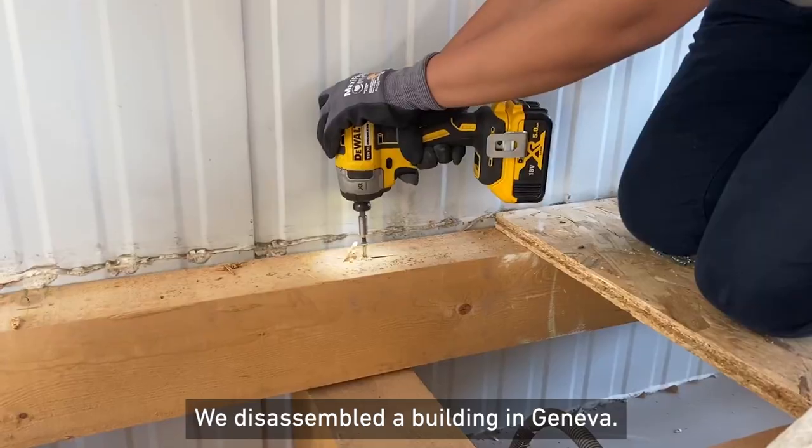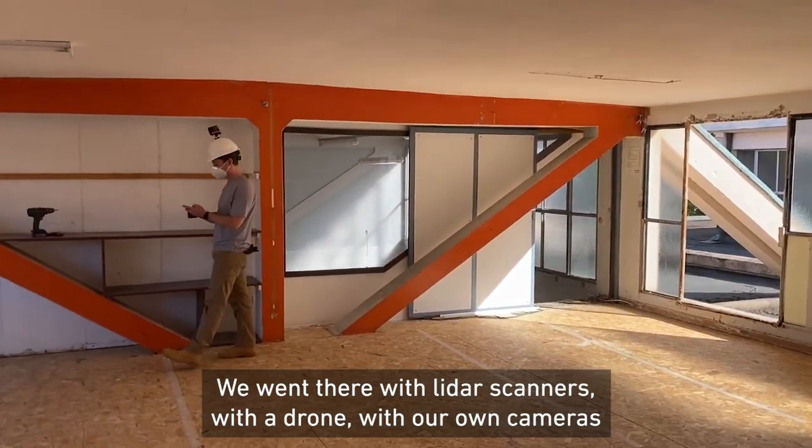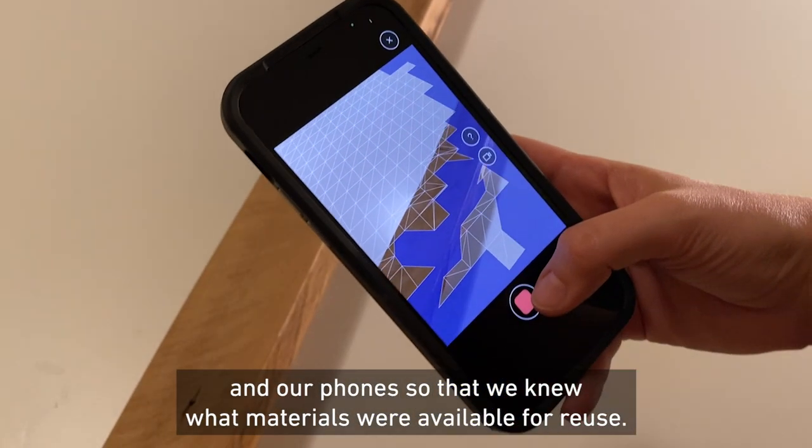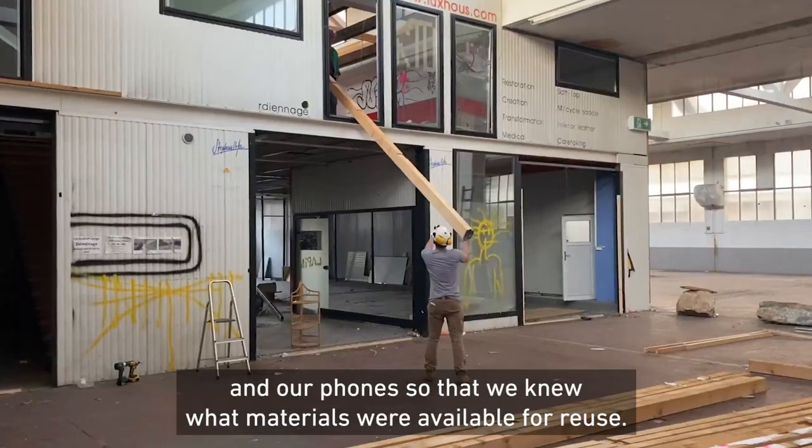We disassembled a building in Geneva, so we went there with LiDAR scanners, with a drone, with our own cameras and phones, so that we could know what materials were available for reuse.